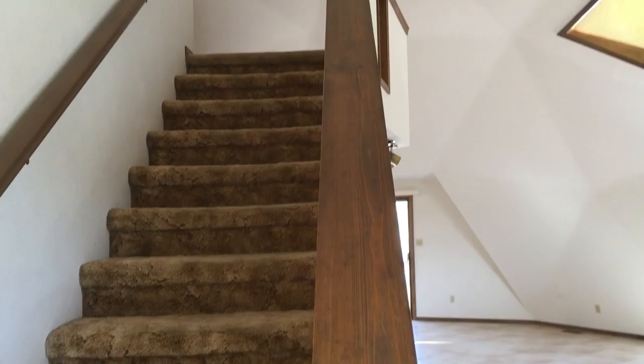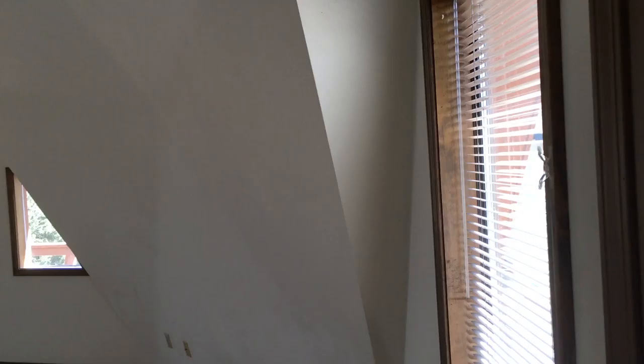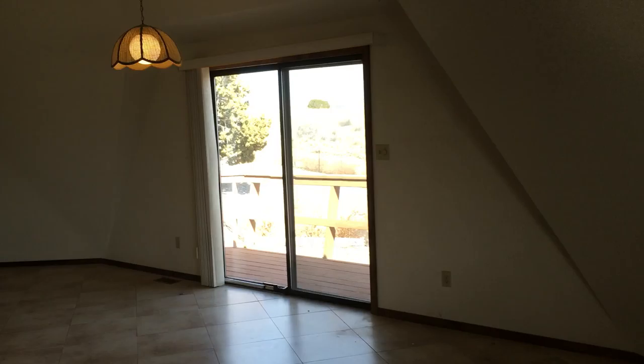This video walkthrough is for all my helpers. It's kind of sad, but this is Carol's house now. And I just thought, just for old times sake, and for the sake of the folks that helped me clean this out, I'd show you a quick walkthrough of how it looks.